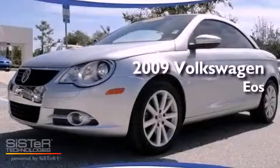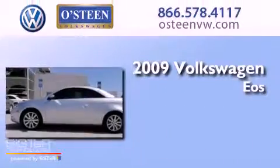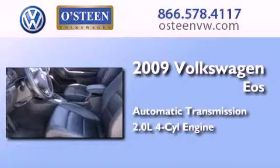This is a certified pre-owned 2009 Volkswagen EOS. This convertible has an automatic transmission and an inline four-cylinder engine.